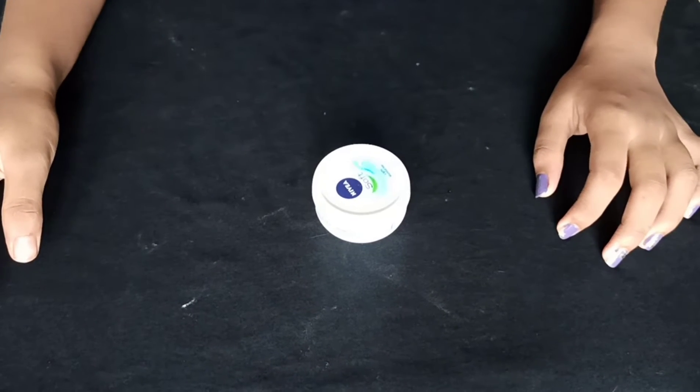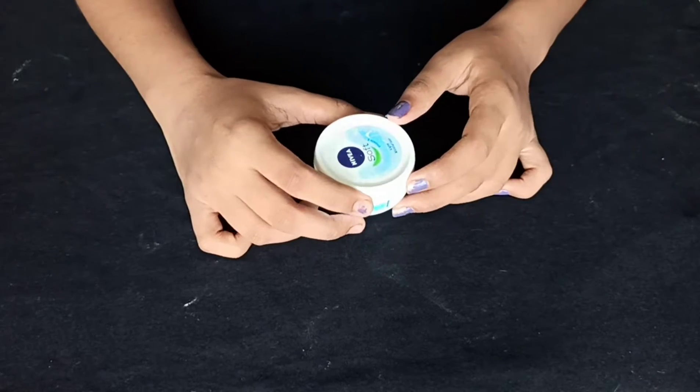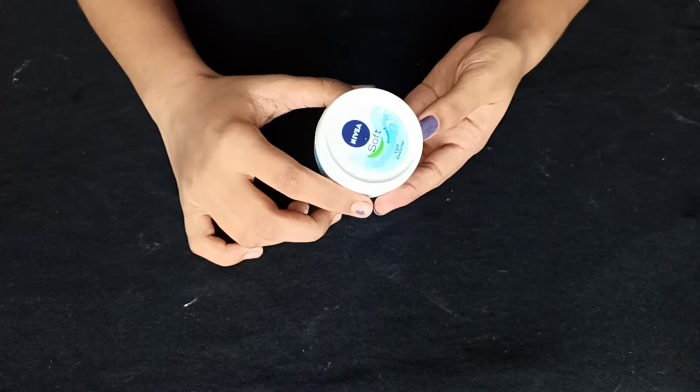Hello and welcome back to my channel. Today's video is about which products we need for a simple makeup look.